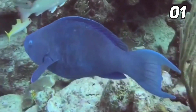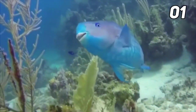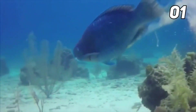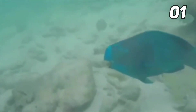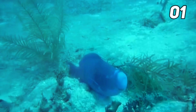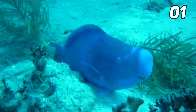Blue parrot fish are daytime creatures that seek shelter at night by secreting a mucus cocoon that masks their scent, tastes bitter, and makes them harder to find. The mucus has holes on each end to allow water to flow over the fish as it sleeps. Males can intensify their colors to deter threats. They move in large groups of about 40 individuals with a male leader and the rest females, with the male aggressively chasing intruders as far as 20 feet away.